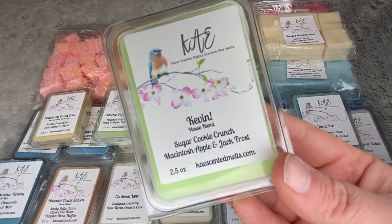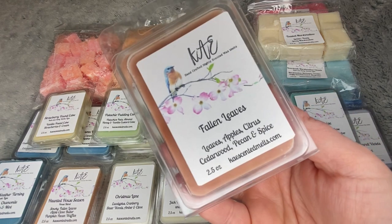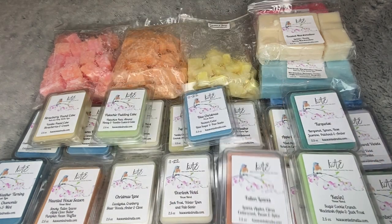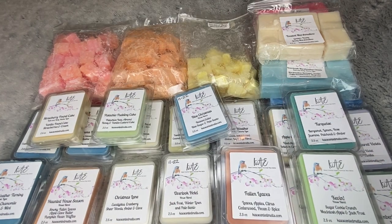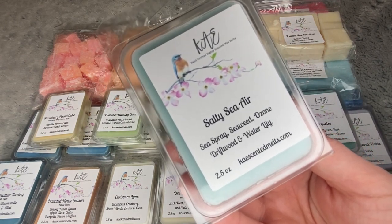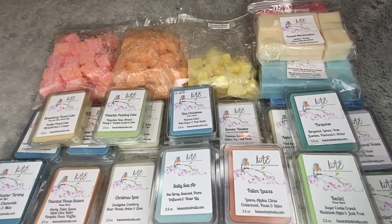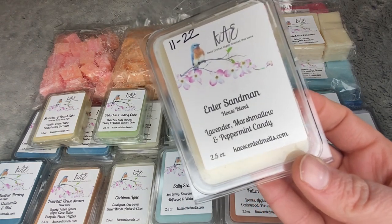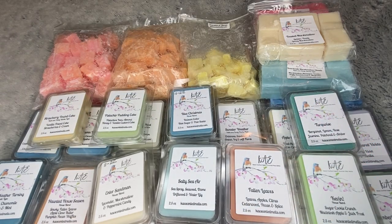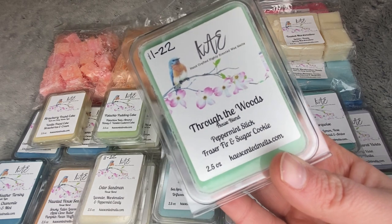Sugar Cookie Crunch — McIntosh apple and Jack Frost. Fallen Leaves — leaves, apples, citrus, cedarwood, pecan, and spice; this is not the Bath and Body Works Leaves type. Salty Sea Air — sea spray, seaweed, ozone, driftwood, and water lily; I love Salty Sea Air. Enter Sandman — lavender, marshmallow, and peppermint candy. Through the Woods — peppermint stick, Fraser fir, and sugar cookie.